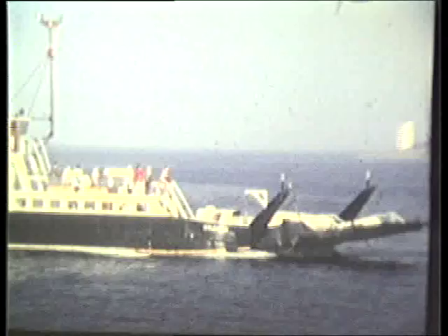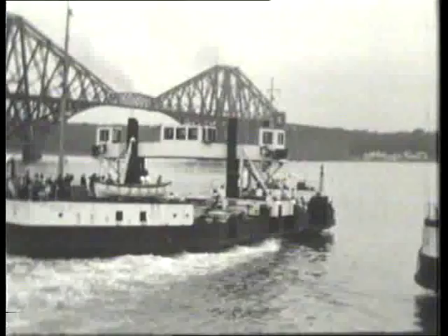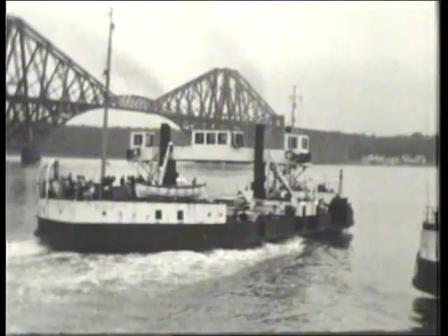When the fourth road bridge was opened in 1964, the heavily used Queen's Ferry passage was closed. Worked latterly by four flush-deck paddlers, these had only just been able to handle the growing volume of traffic.